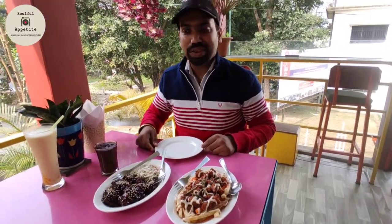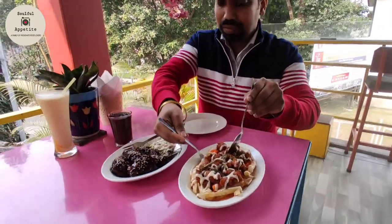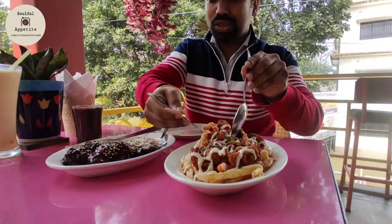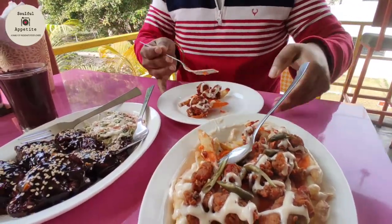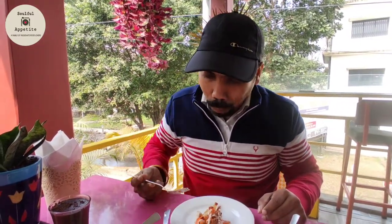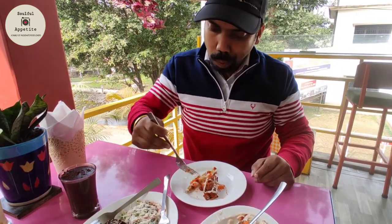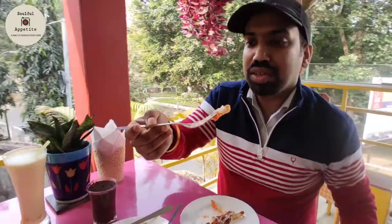We are starting with the loaded fries. You can see there is a lot of sauce, mayonnaise, and chicken. There are huge pieces of chicken in there. Let's see — really delicious!